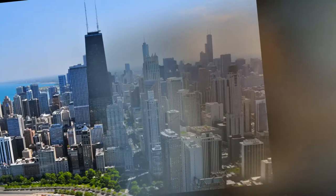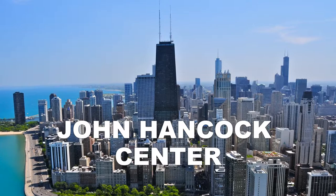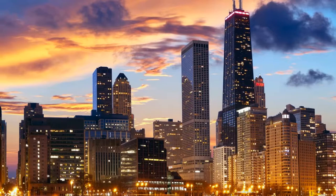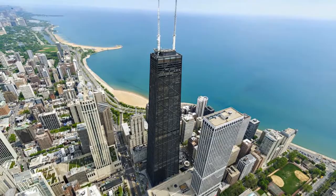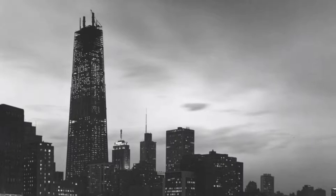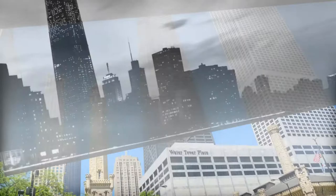Standing 344 meters tall, the John Hancock Center is Chicago's fourth tallest building. Located on the shore of Lake Michigan, the skyscraper offers panoramic views of the entire city. Completed in 1968, the 100-story structure boasts a number of records, including the world's highest indoor swimming pool and ice skating rink. Visitors can take a 40-second elevator ride to the observatory on the 94th floor, which features an open-air skywalk.